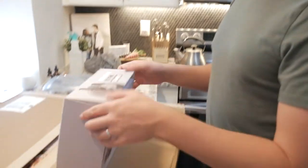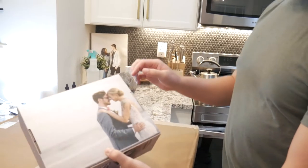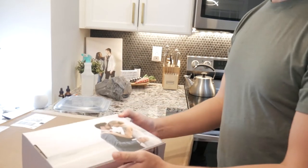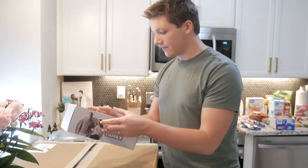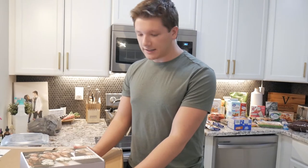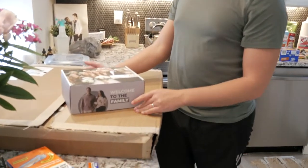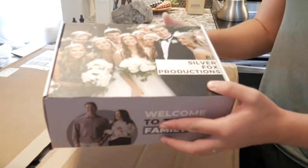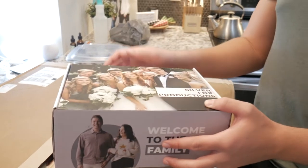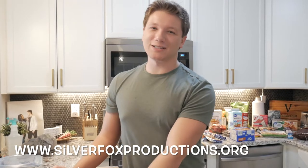We don't want a shipping label to go on the front because it blocks their faces, so it goes right there in that dead space in the picture. So it'll show up on their doorstep like that — oh, I wonder what this is, it's from Silver Fox Productions. Hopefully it'll be a way to really thank our clients and say thank you for choosing us. Huge shout out to my wife Hannah for helping me organize and come up with the whole idea and design — she's so talented. If you want one of these boxes, the only way to do it is if you book with us at www.silverfoxproductions.org.